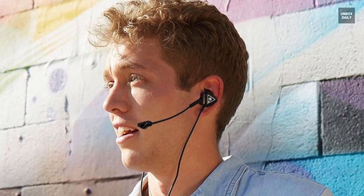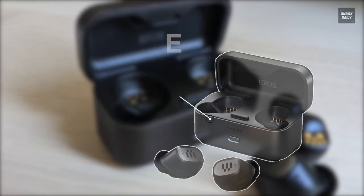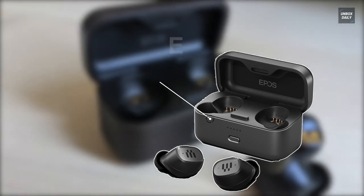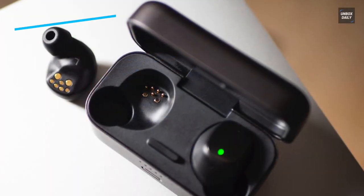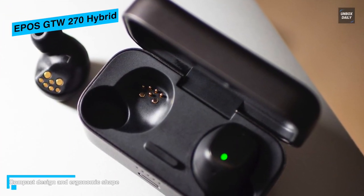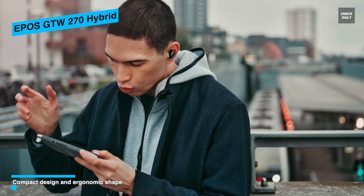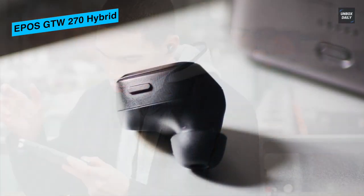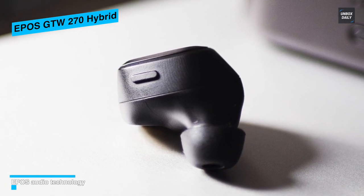The next product on the list is the EPOS GTW 270 Hybrid In-Ear Wireless Gaming Earbuds. It uses noise-isolating, custom-designed earbuds that deliver deep, powerful bass, natural mids, and sparkling highs. This earbud has a USB-C dongle with aptX low latency connection that provides high-performance single-channel audio playback, and standard Bluetooth 5.1 for dual-channel transmission for speaker and microphone. You can customize your sound settings via the EPOS Gaming Suite.